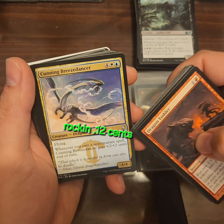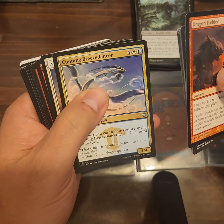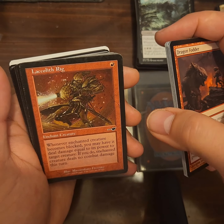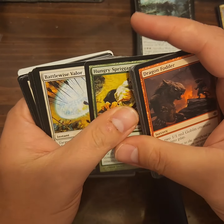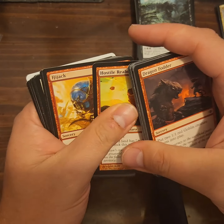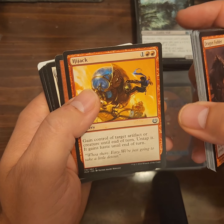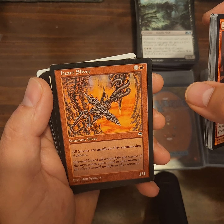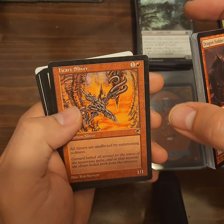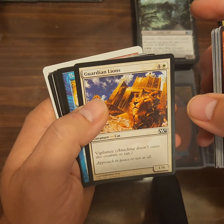Cunning Breeze Dancer — an uncommon! I think it's the first uncommon I've seen. Probably worth absolutely nothing, but we'll keep it out to see what it is. Lakcis Rig, Hungry Spriggan, Battlewise Valor, Bant Sojourners, Hostile Realm. Hijack: gain control of target artifact or creature until end of turn, untap it, it gains haste. Heart Sliver: all slivers are unaffected by summoning sickness. I remember those — I tried to make a sliver deck way back when Tempest was around.